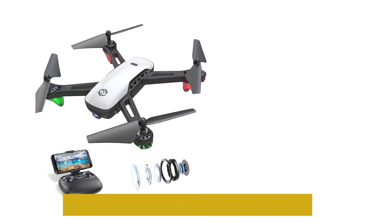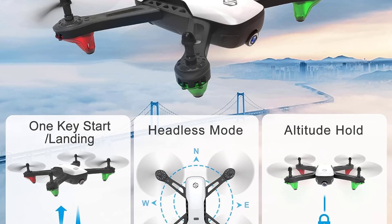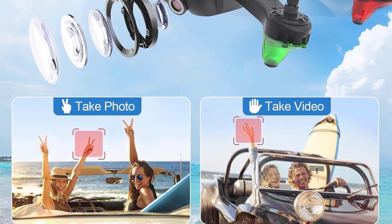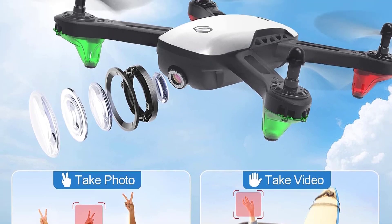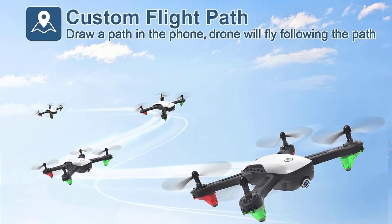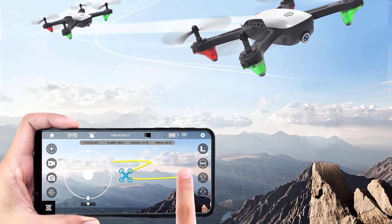The drone will return home with a simple button press or voice command. The maximum control range is up to 320 feet, which is reduced to 96 feet during live video transmissions. With the 1,500 mAh battery providing up to 13 minutes of flight time, it's important to note that charging takes up to 3 hours, and the pack doesn't include a spare.